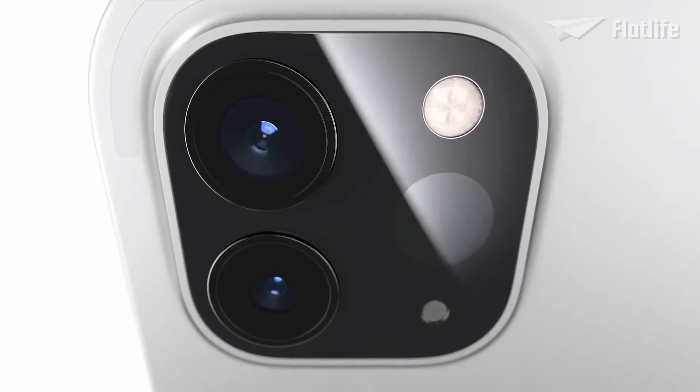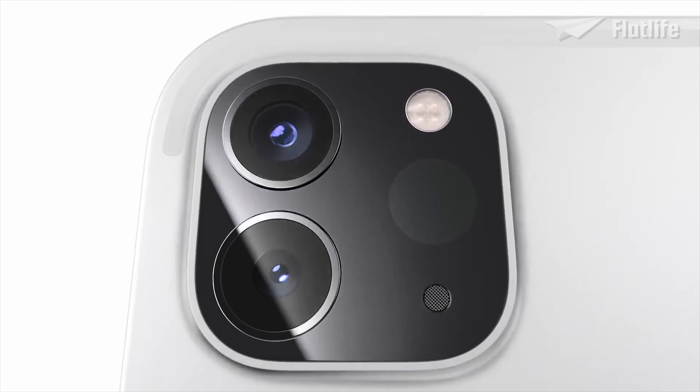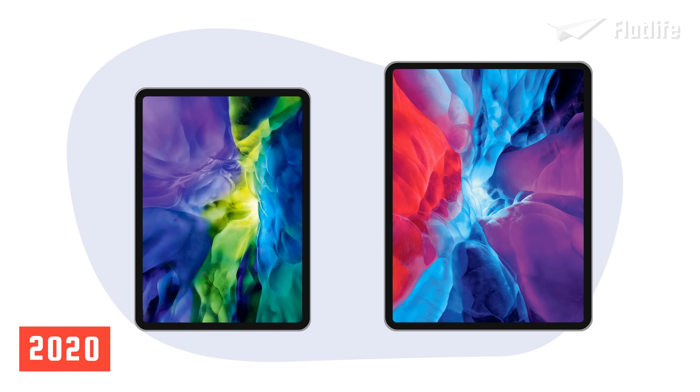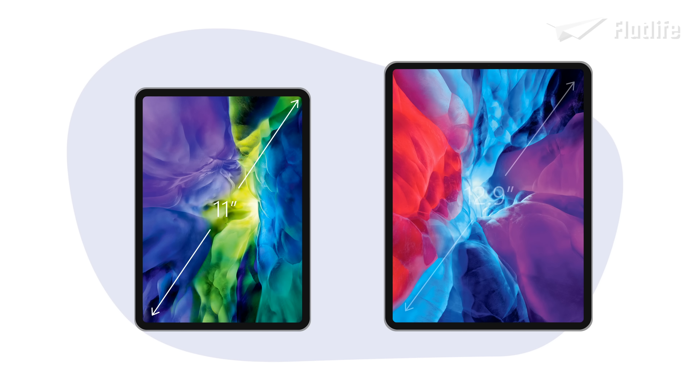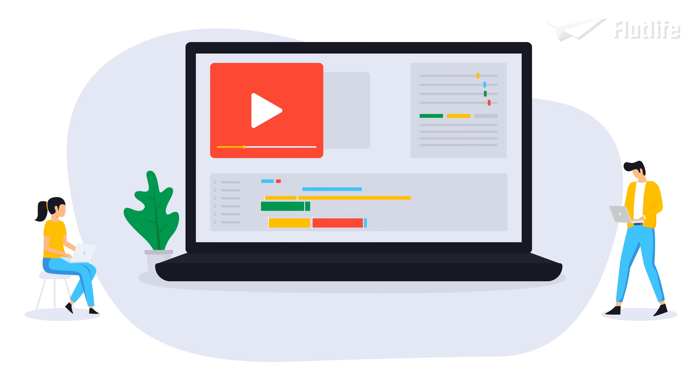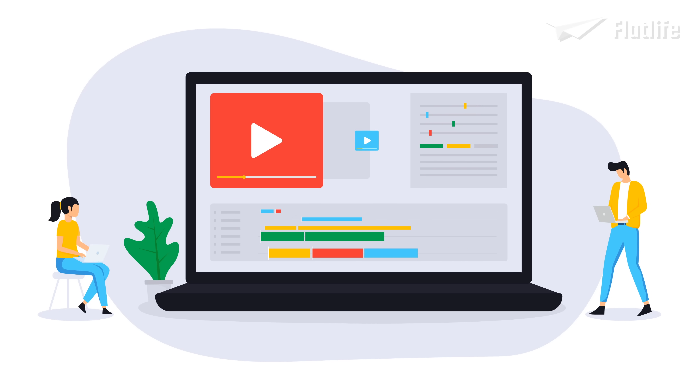And now we come to the most recent and advanced iPads. In March 2020, the most recent iPad Pro models hit shelves with an 11 and 12.9-inch version to choose from. One of the main new features are the two rear cameras: a 12-megapixel regular camera and a new 10-megapixel ultra-wide camera. They also have the latest A12Z Bionic chip, which enables 4K video editing and rendering.